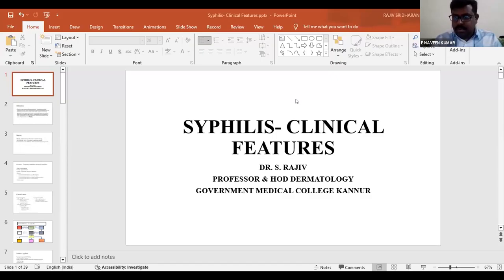Today I will discuss the clinical features of syphilis, and I am grateful to East West Pharma for arranging this platform. Syphilis is one of the most important sexually transmitted infections. When I was a postgraduate at Government Medical College Mysore, a tourist place, we had the opportunity to see many cases of syphilis. But over the years, syphilis cases dwindled.